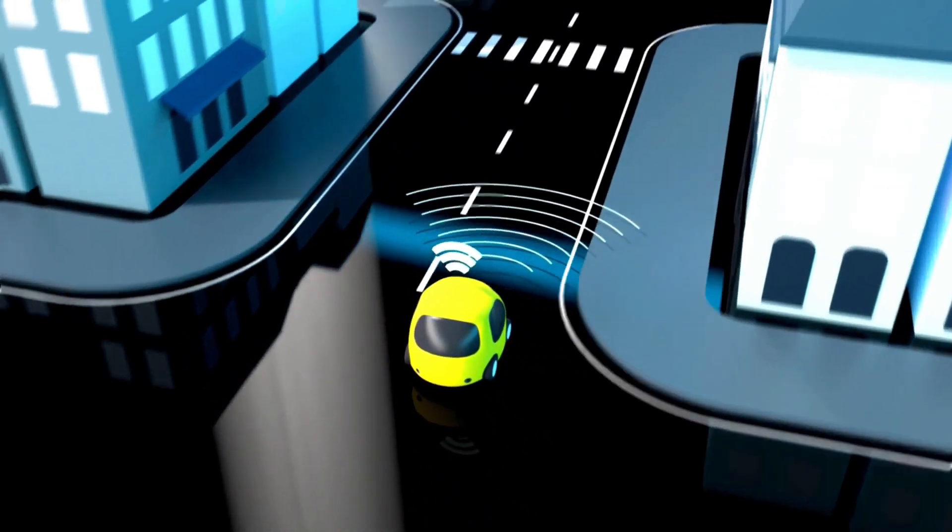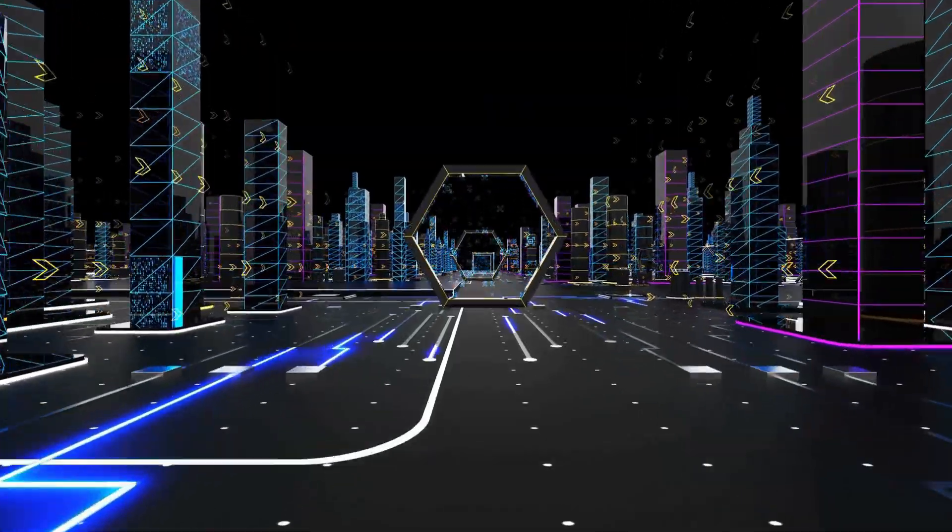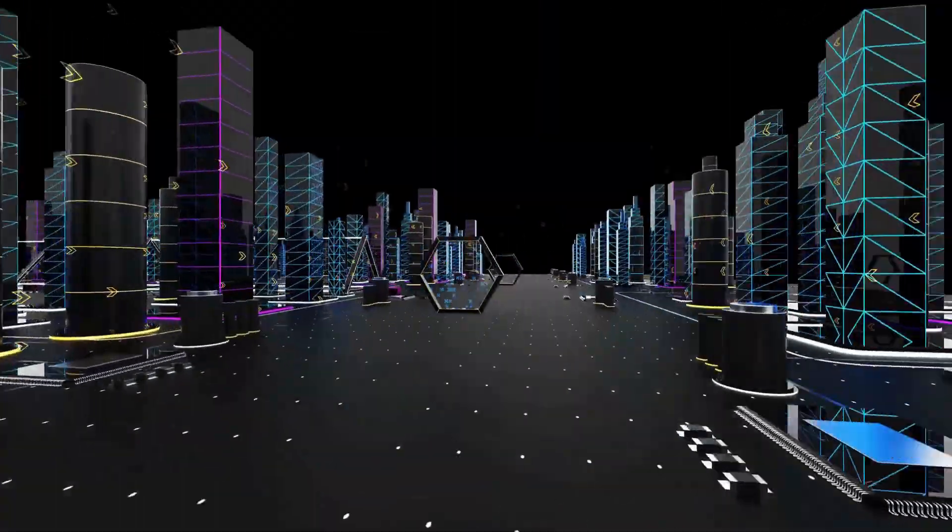In real-life driving scenarios, you could stop for a quick coffee break and gain enough range to drive for hours, making charging both convenient and efficient.